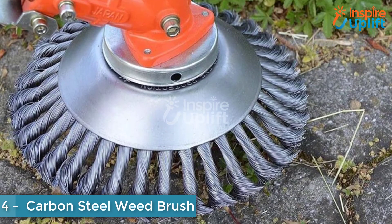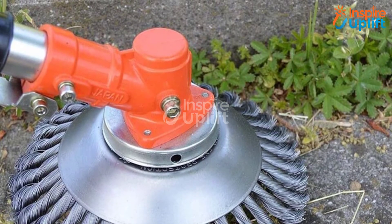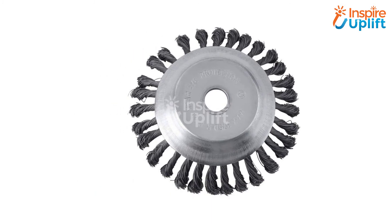At number 4 we have Carbon Steel Weed Brush and Trimmer. Every plant lover gets irritated by seeing unwanted weeds in their garden. Give this trimmer to them to get rid of those unnecessary plants and bring their lawn back to its original beauty.